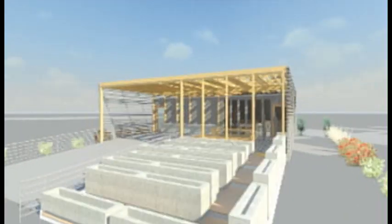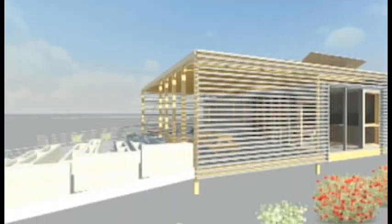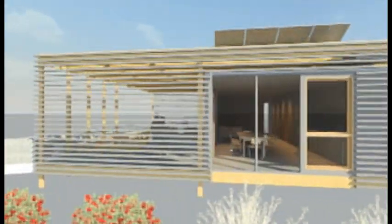We're from Yale University. Our house is the Y House. What makes it unique is we're challenging the idea of the German passive house approach and opening up the house, both socially and climatically.